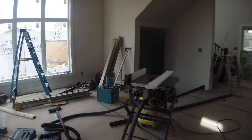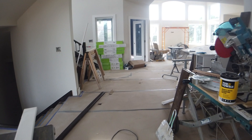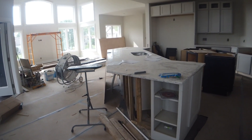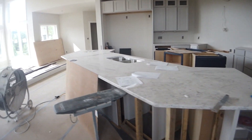A bit messy of course. So here we are in the kitchen with countertops, and at all costs don't look at the double bowl sink.